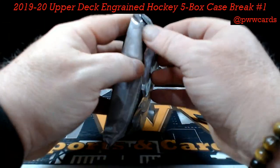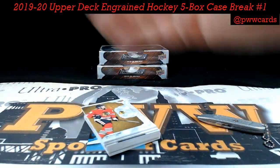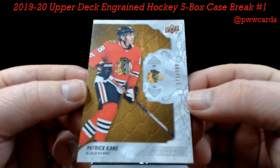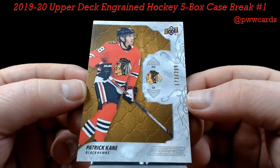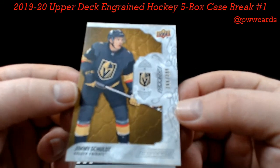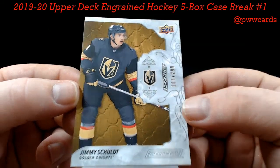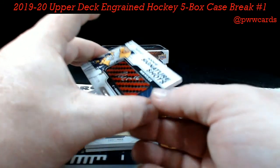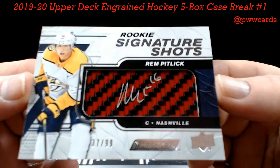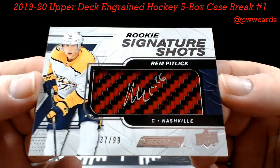Box number three. Patrick Kane, numbered to 299 — Chicago — Justin F. Jimmy Schulte, numbered to 299, Vegas Golden Knights — Hiram P, there you go. Rem Pitlick for your Nashville Predators, to 99 — beautiful — KCJ, here you go KC.